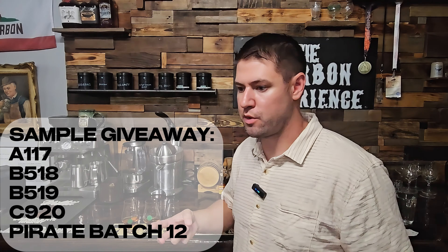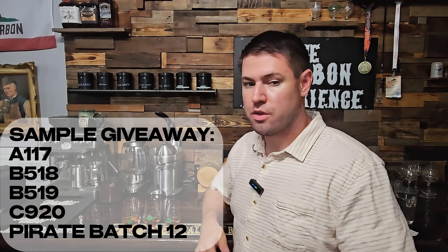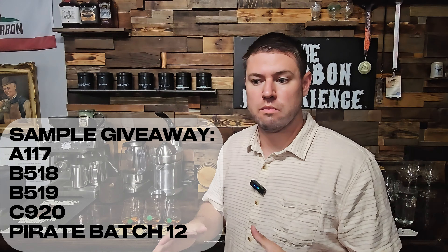I'm doing a sample giveaway of the final three as well as the semifinals. So stick around to the end of the results portion of this video to learn what to do to get entered into a chance to win that. That's going to be B519, B518, C920, A117, and the 136 Pirate Bottle. Stick around to the results to see how to win a sample of each of those.